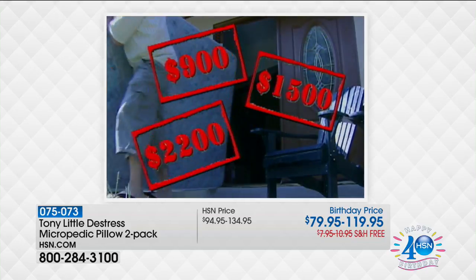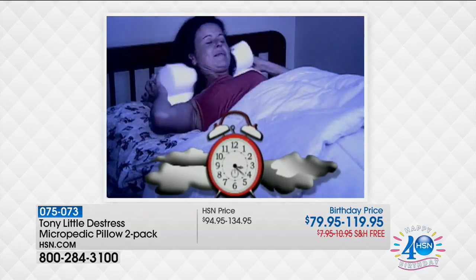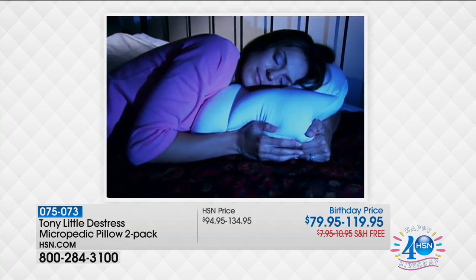Why waste money on a new mattress when a Micropedic Pillow can change so much? No more nights of flipping and flopping looking for the cool spot — the Micropedic Pillow is all cool spots.